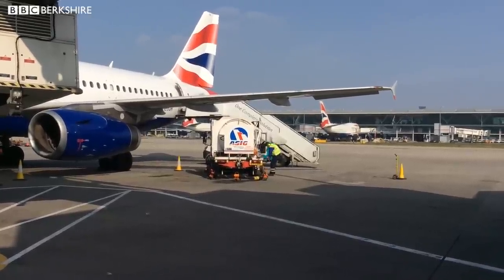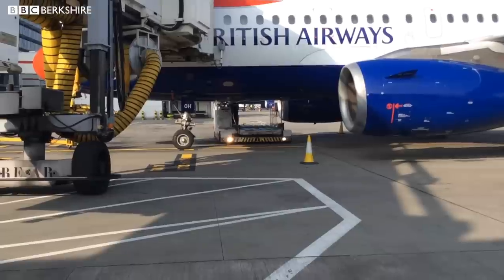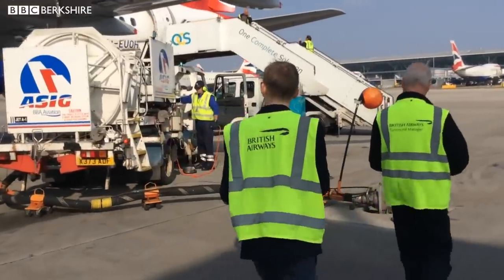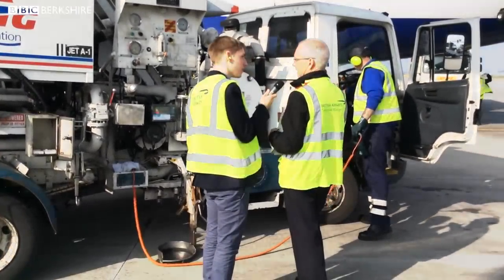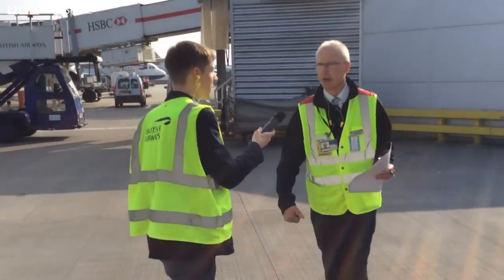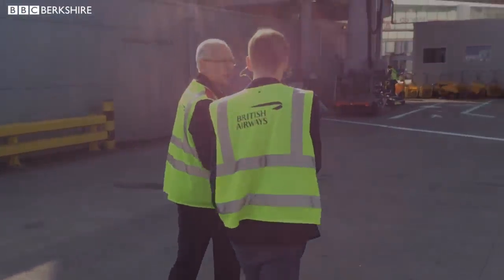Around the plane, some of the flight crew are doing safety checks. I can see a man looking up into the landing gear to check it's all working. I'm following Keith over to the fuel truck, which is under the left-hand wing. Fueling will take about 15 minutes, but everything else can carry on at the same time. Now we're heading back upstairs as time is getting on.